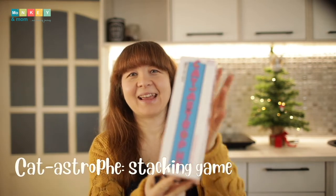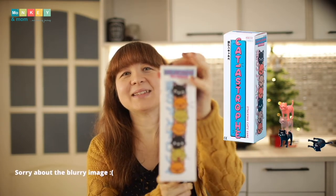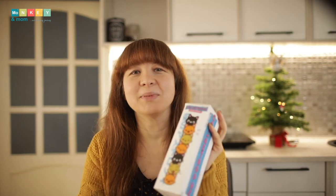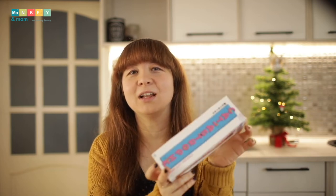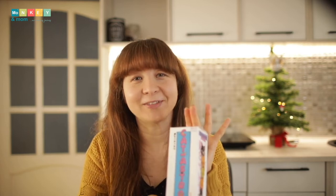Next, Catastrophe Stacking Cats — a simple stacking game that I picked just because it has cats and my son loves cats. You get five cats of each color: yellow, black, and orange. This one is great for younger children as well, and there is a dog version for dog lovers too. Both will be linked below.